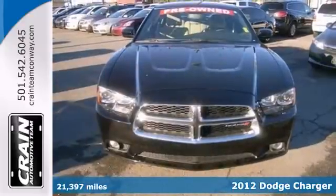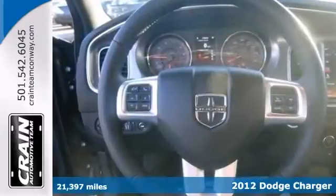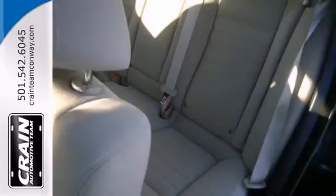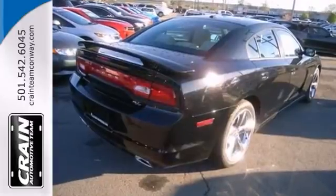This is an outstanding example of a 2012 Dodge Charger RT. You can tell it's been pampered by the fact that it has less than 22,000 miles and appears with that showroom shine. Based on the superb condition of this vehicle along with the options and color, this classic muscle car is sure to sell fast. Come see it for yourself today.